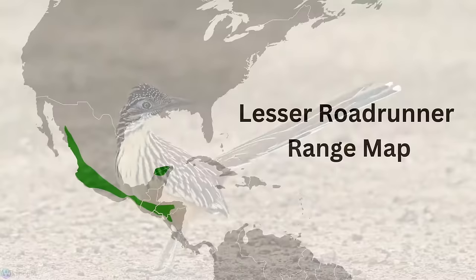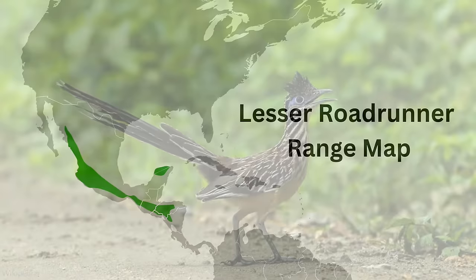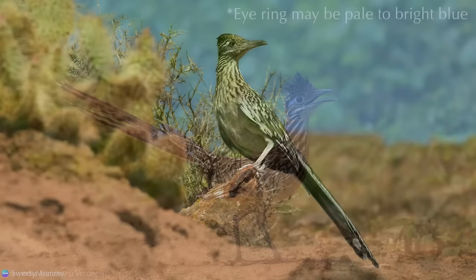The species most similar-looking to the greater Roadrunner is the lesser Roadrunner, found in parts of Mexico, the Yucatan Peninsula, and Central America. The lesser Roadrunner is about two-thirds the size of the greater Roadrunner with a bright blue eye ring.